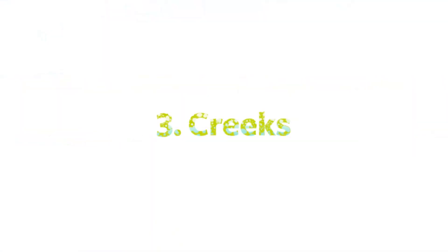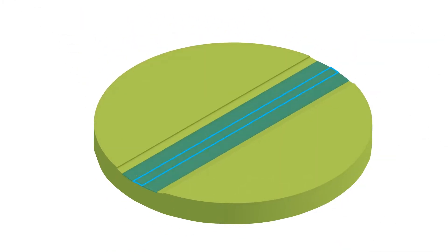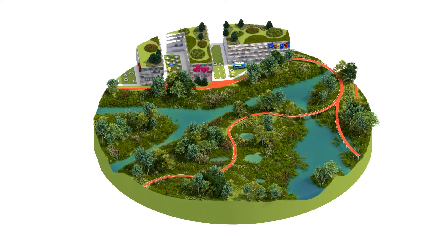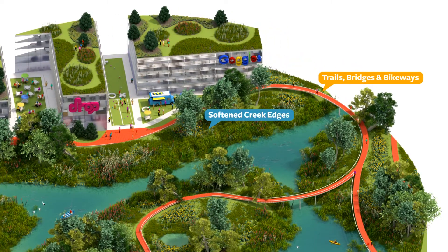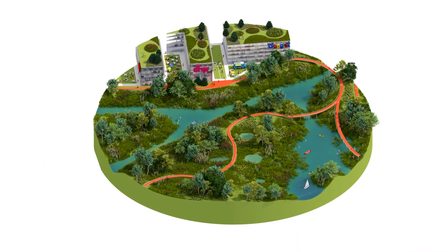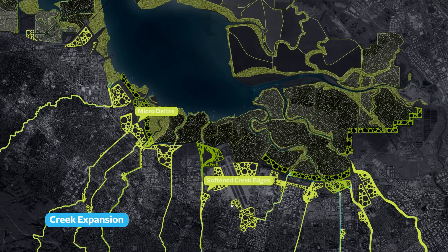Finally, we adapt the creeks. The creeks today are largely constrained as they pass through neighborhoods on their way to the bay. We widen and soften the creeks to increase capacity for water storage, absorption, and filtration. The softer, wider, and greener creeks become linear parks with trails that connect the South Bay towns to the bay. As the softened creeks approach the bay, they merge with sponges to create micro-deltas along the shoreline.